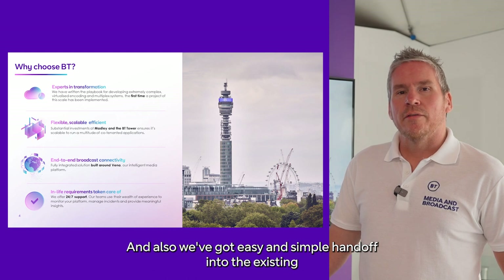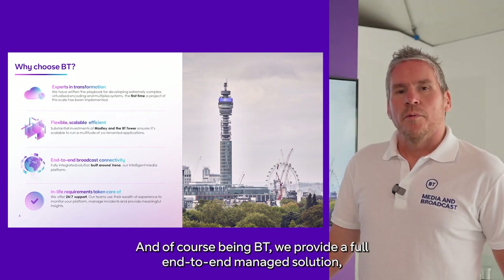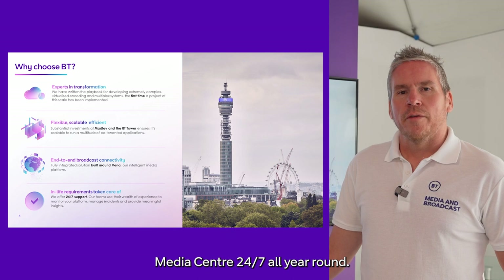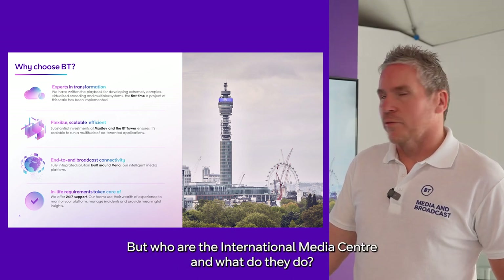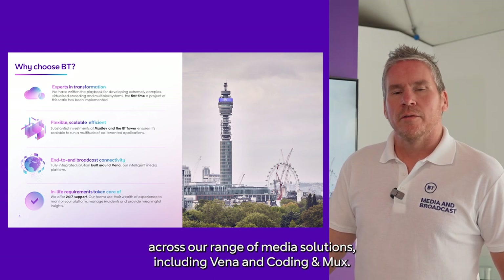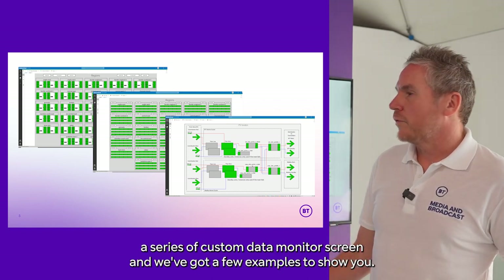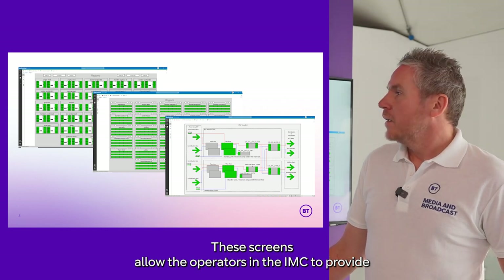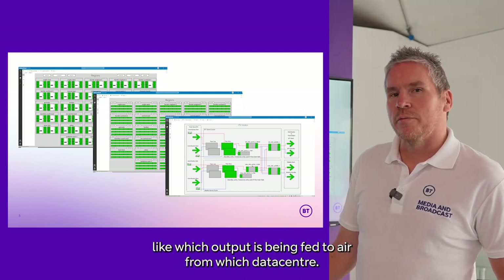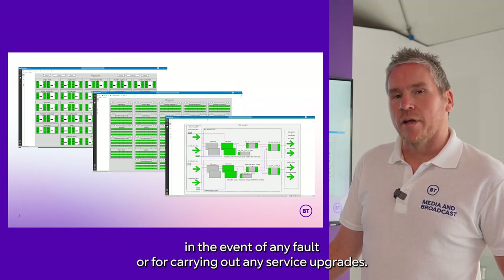We've also got easy and simple handoff into the existing infrastructure of BT Tower that hands off to multiple customers. And being BT, we provide a full end-to-end managed solution, provided by our International Media Centre 24/7 all year round. The IMC provides first and second line support across our range of media solutions, including Vena and CodingMux. They've also developed a series of custom data monitor screens — these allow the operators in the IMC to provide in-depth monitoring of the services that pass through the system, and we can clearly see things like which output is being fed to air from which data centre. It also allows them to control the system and switch over data centres in the event of any fault, or for carrying out any service upgrades.